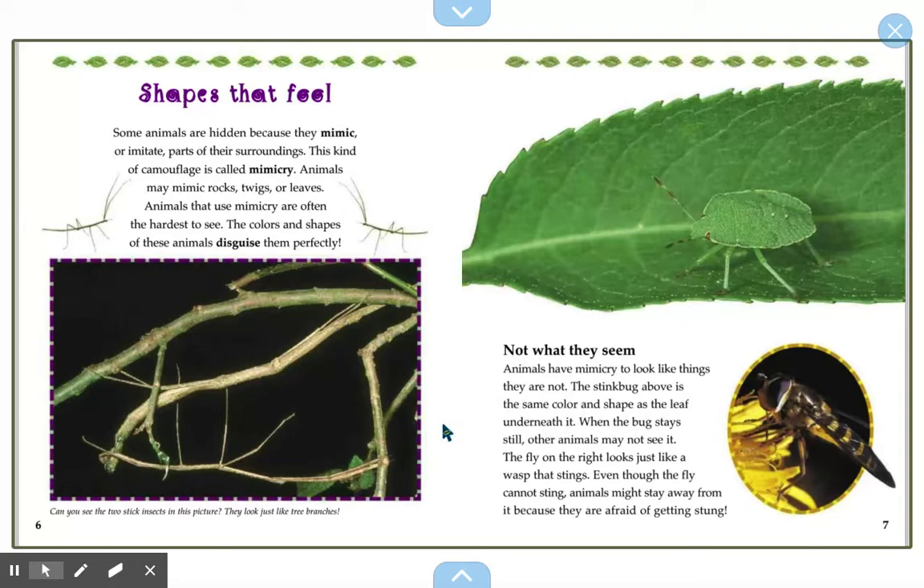Not what they seem. Animals have mimicry to look like things they are not. The stink bug above is the same color and shape as the leaf underneath it. When the bug stays still, other animals may not see it. The fly on the right looks just like a wasp that stings, even though the fly cannot sting. Animals might stay away from it because they are afraid of getting stung. So that's not really a wasp on that yellow flower — it is a fly.